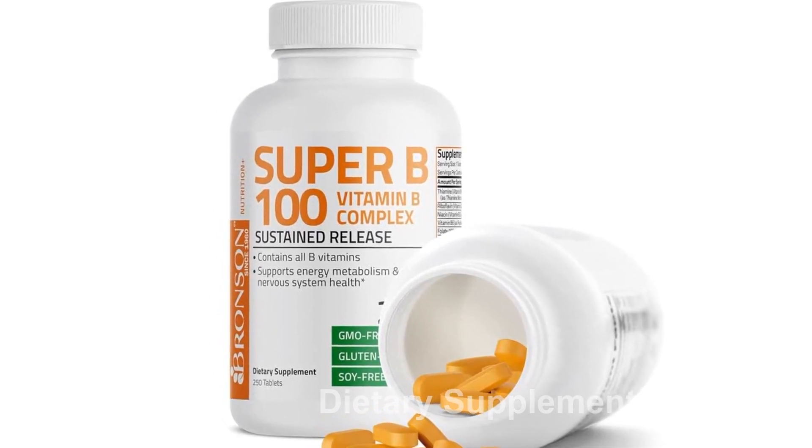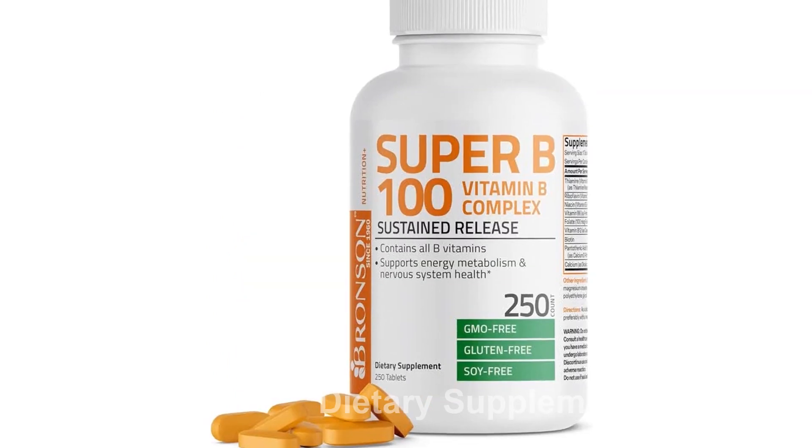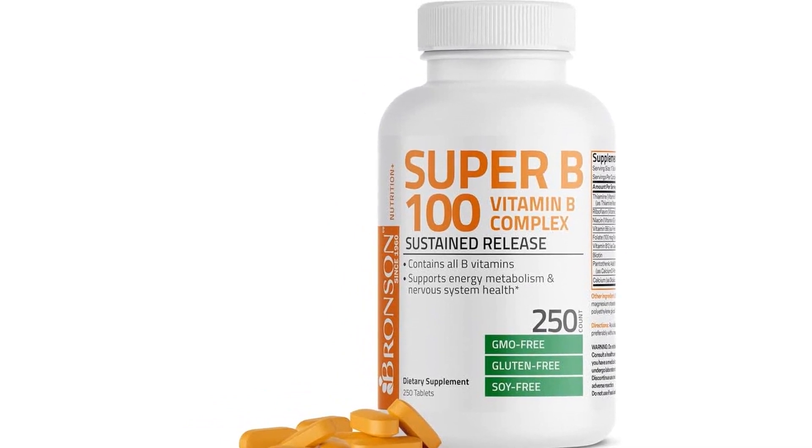Containing vitamin B1, B2, B3, B6, folic acid, B12, biotin, and pantothenic acid, this formula offers a comprehensive blend of nourishment for your body.